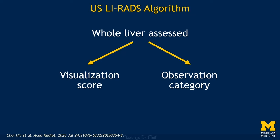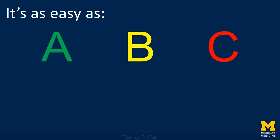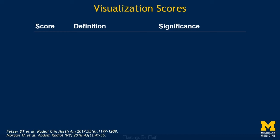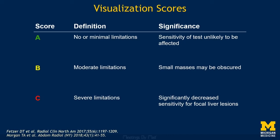The visualization score provides an estimate of the sensitivity of the exam, while the observation category determines the appropriate follow-up. A visualization score of A means there are no or minimal limitations and sensitivity is unlikely to be affected. A score of B means there are some limitations and small masses may be obscured. A score of C means the exam is severely limited, as is its sensitivity for detecting HCC. Assigning these scores isn't tough or something you need to perseverate over.